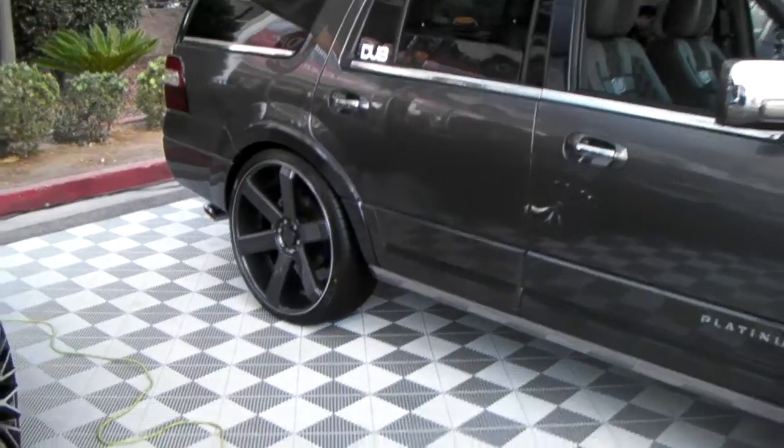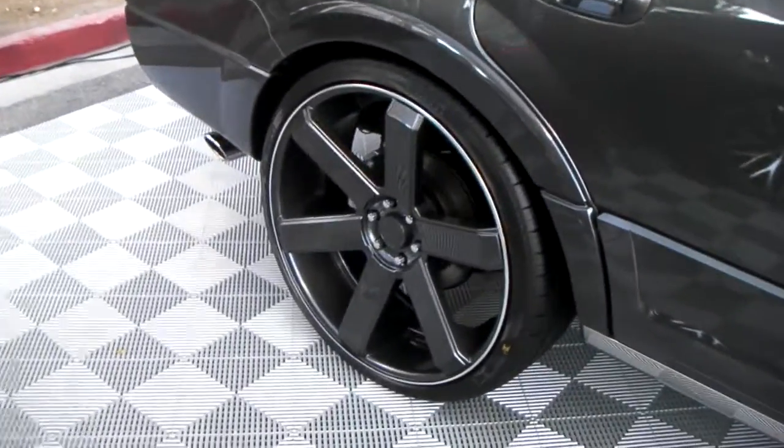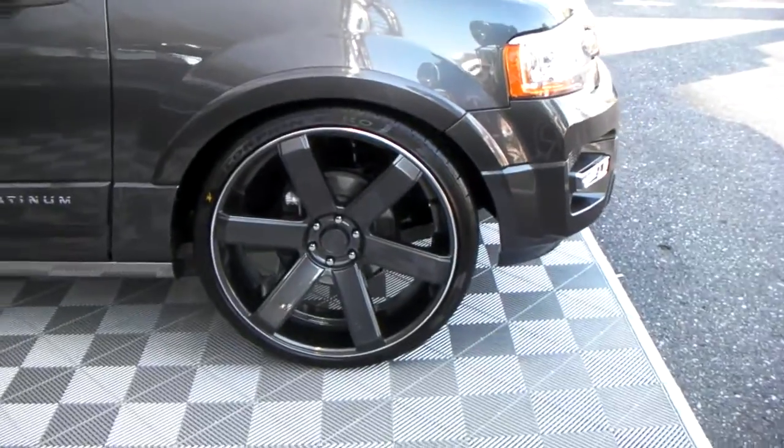Custom-painted to be the same as the car — we can definitely get this done for you at DublinTires.com. You can give us a call for the best prices you'll find on the Dropstar 644. It's your boy KB from Dublin Tires TV.